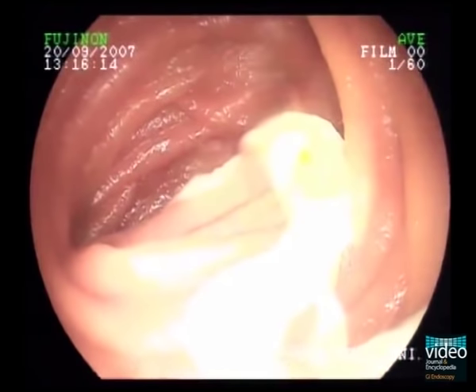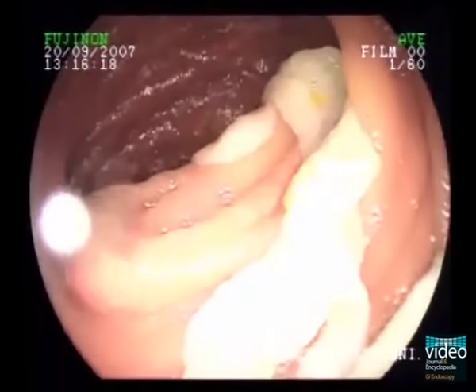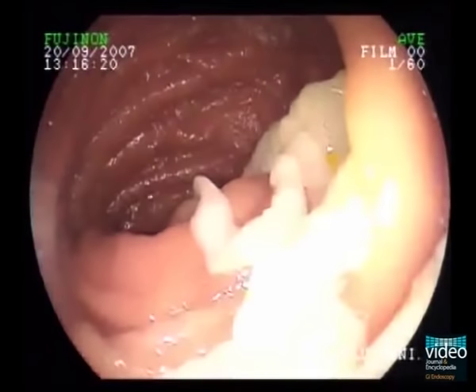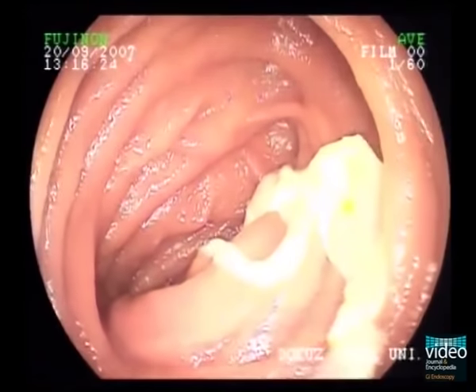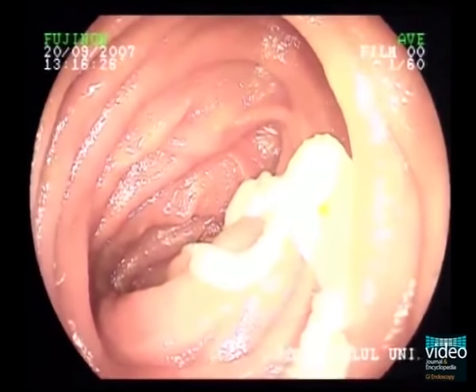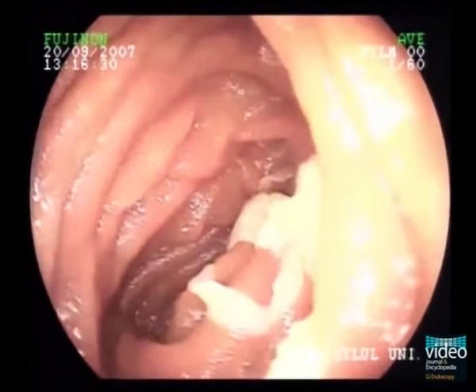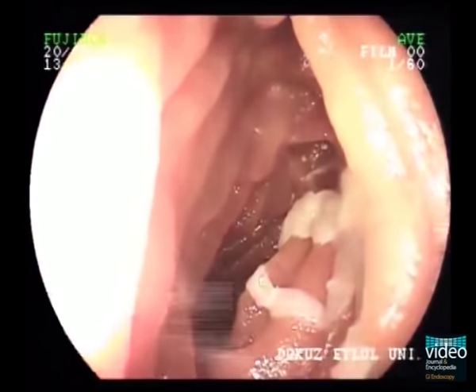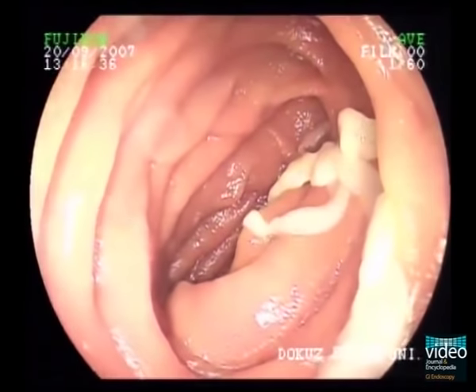Here we perform oral double balloon enteroscopy in a 40-year-old woman who was admitted to our clinic having experienced abdominal pain for nearly four years. Abdominal CT and a small bowel series disclosed thickening of the jejunum and ileum. She had previously undergone several diagnostic endoscopic examinations including gastroscopy and colonoscopy, which were normal.